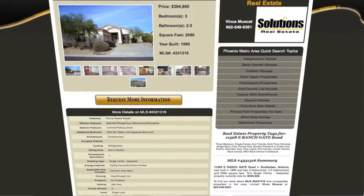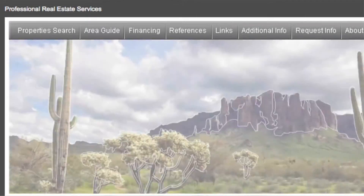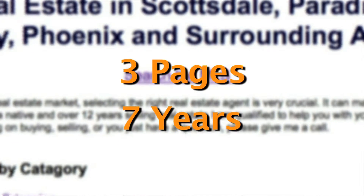The MLS listings on most all real estate websites are invisible to the search engines because they are represented within iframes. This client site had only three pages indexed with Google even though the site had been live on the web almost seven years. This poor performance was due to the core site architecture and inability to automatically produce optimized, themed, and crawlable MLS listing pages.